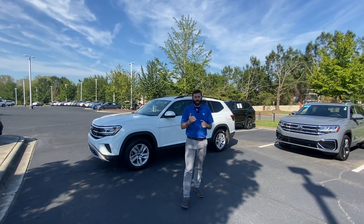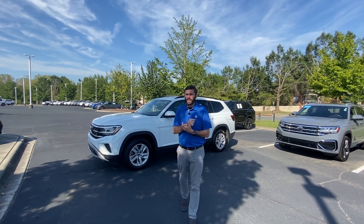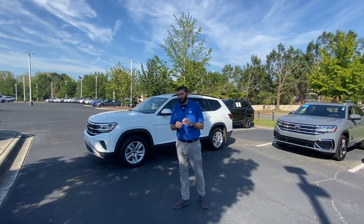Hey, good morning, Lotera. This is Chris Harmon. I spoke with you on the phone briefly. I'm going to do a couple of different cars here for you.